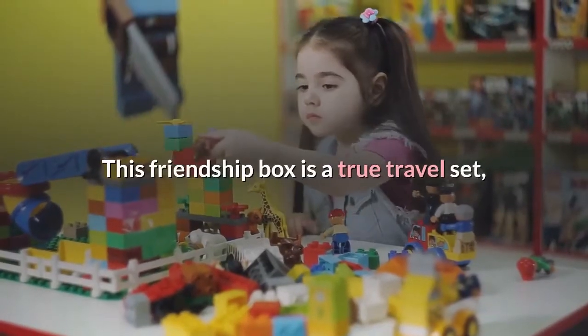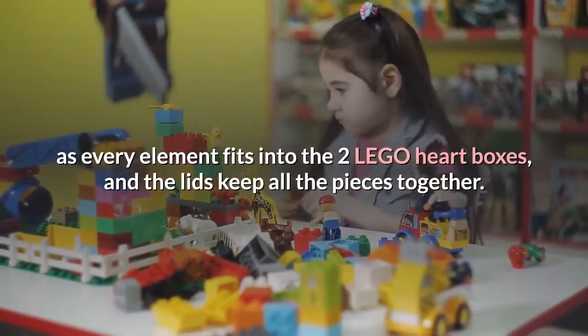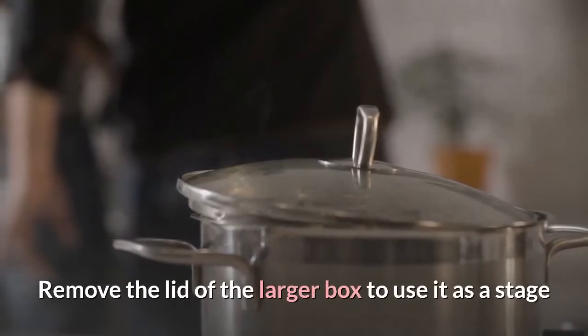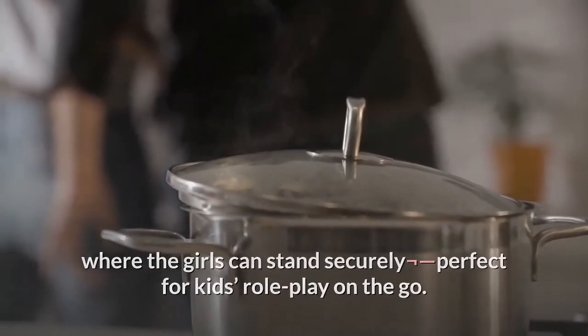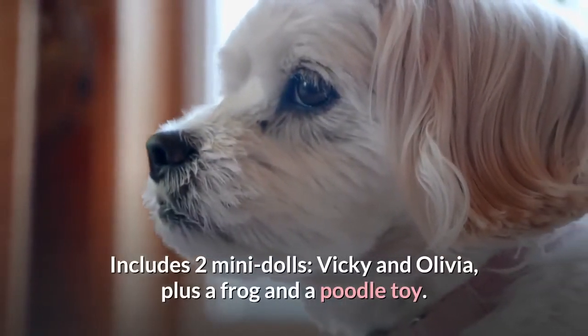This friendship box is a true travel set, as every element fits into the two LEGO heart boxes and the lids keep all the pieces together. Remove the lid of the larger box to use it as a stage where the girls can stand securely — perfect for kids' role play on the go. Includes two mini dolls, Vicky and Olivia, plus a frog and a poodle toy.